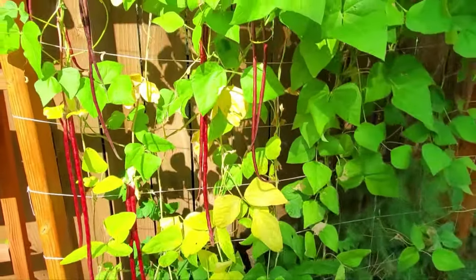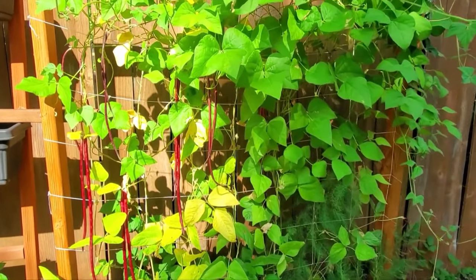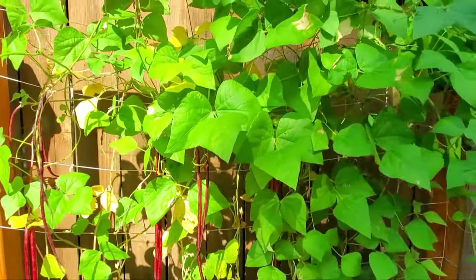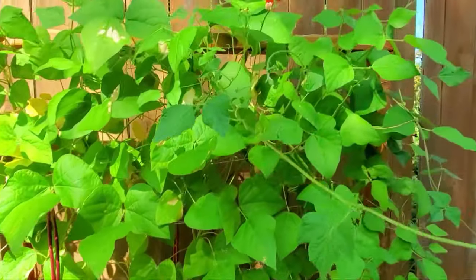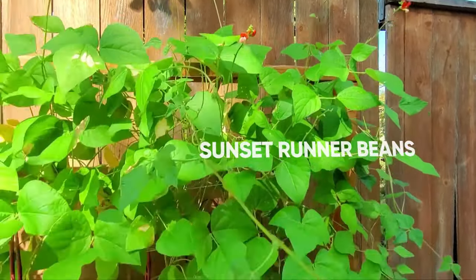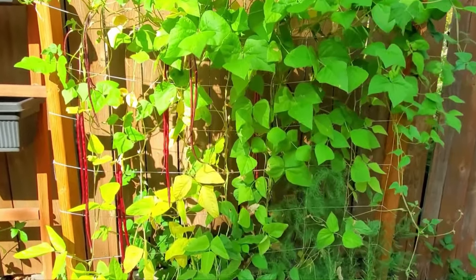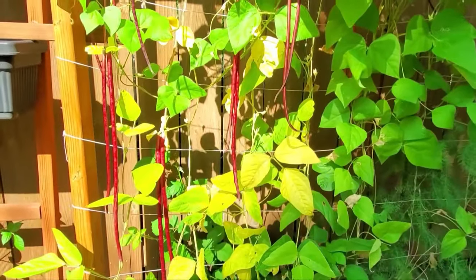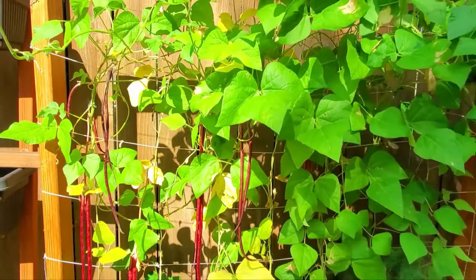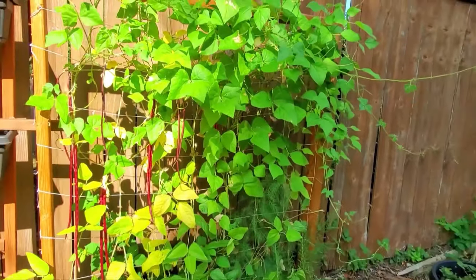I actually sowed them three different times in two different places between last season and this season with zero germination. I had about five or six seeds left and I was planting these sunset runner beans, so I just went ahead and threw them in this box with those and called it good. Wouldn't you know it, we walked by the other day and — boom — tons of long beans. It's just magical gardening sometimes. Totally magical.